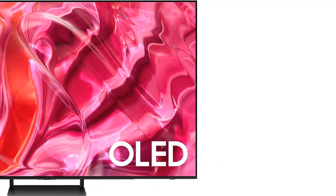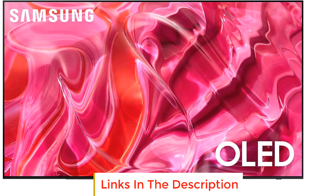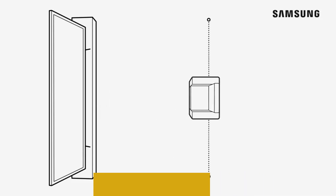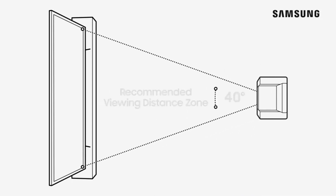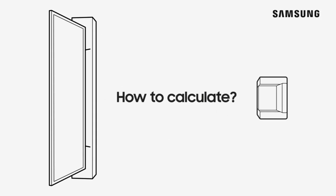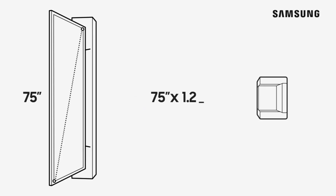Number 1: Samsung 77-inch Class OLED 4K S90C Series. The Samsung 77-inch Class OLED 4K S90C Series combines advanced technology and stunning features to offer an immersive viewing experience. It utilizes Samsung OLED technology, which provides mesmerizing picture quality with a full range of gorgeous colors. This technology, exclusive to Samsung, delivers incredible detail and unbelievable screen brightness.